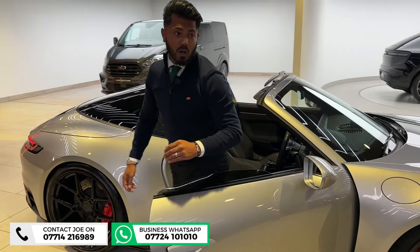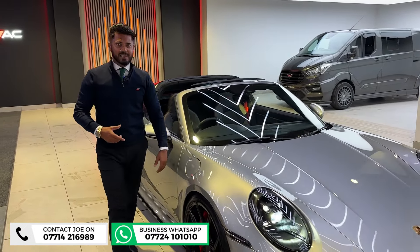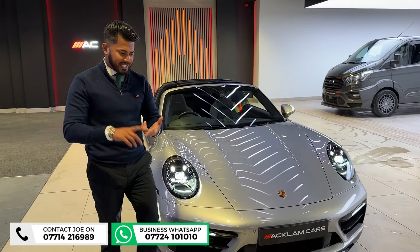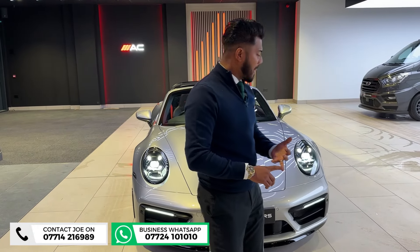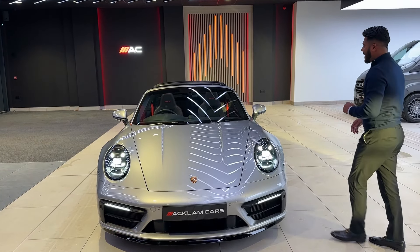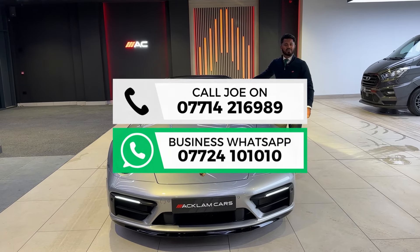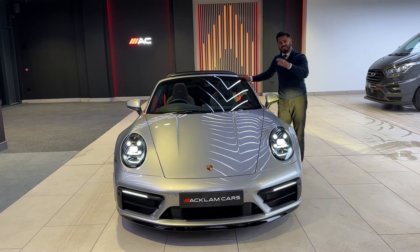If you want to know anything more, give me a call or drop me a text on WhatsApp. For me, as good as a GTS gets is this — the tech car upgrades, the stainless steel, the modification, the looks, the wheels, the colour combination, but most importantly it's done hardly any miles whatsoever. My name's Joe. If you like what you see, give me a call or drop me a text on WhatsApp. Thanks for watching. Bye bye.